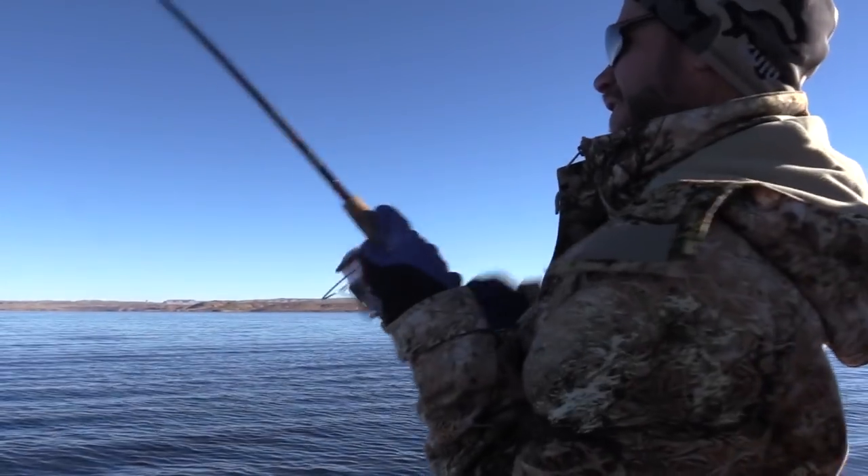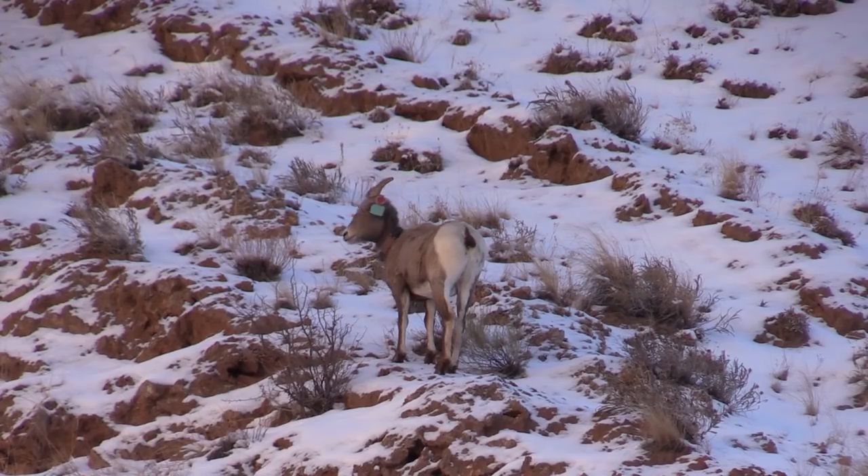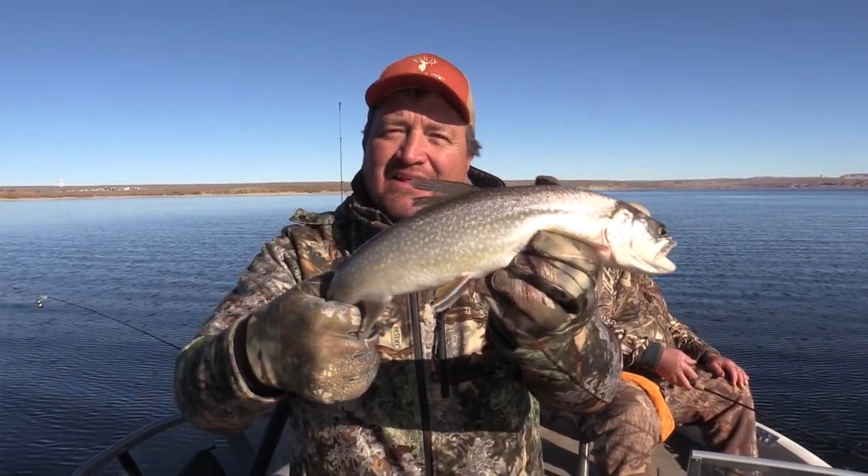Next up on KSL Outdoors: a big regulation change to encourage anglers to keep small lake trout at Flaming Gorge. Plus, counting sheep by land, by sea, and by air. I'm Adam Meikle and this is KSL Outdoors.